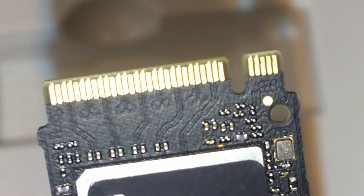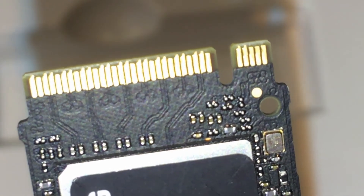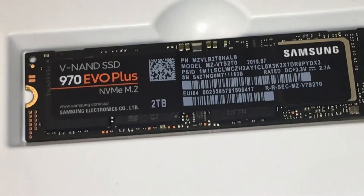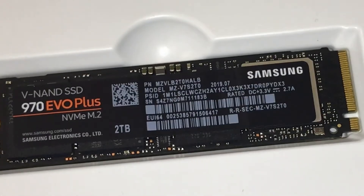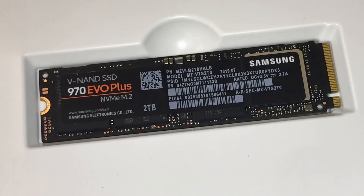Samsung's innovative technology empowers you with the capacity to do more and accomplish more. The 970 EVO Plus provides up to 1,200 TBW with 5 years of protection for exceptional endurance, powered by the latest V-NAND technology and Samsung's reputation for quality.